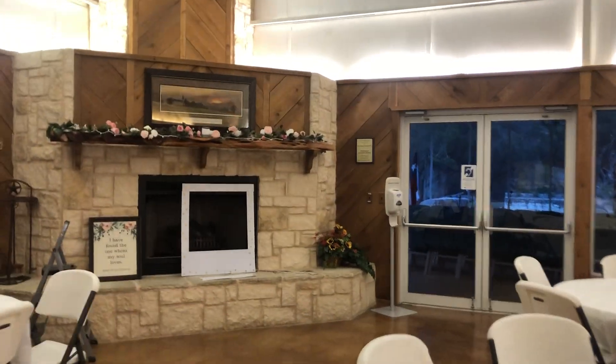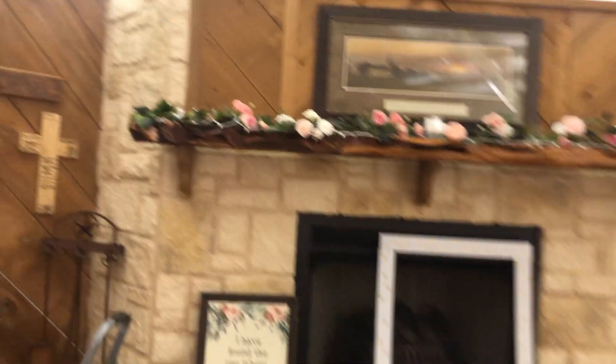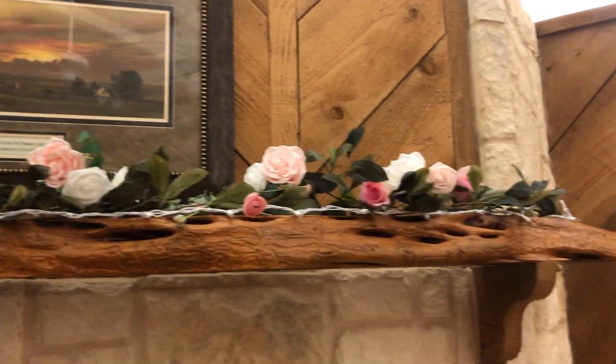Then you come over here. This is kind of where the photo booth is going to be. They did this to the top of it. Very nice, very nice.